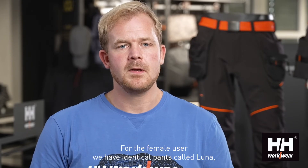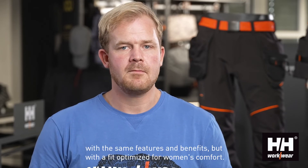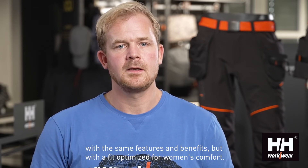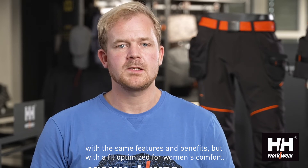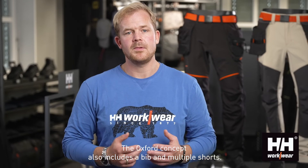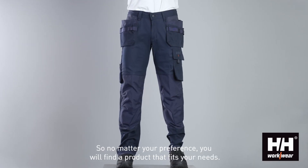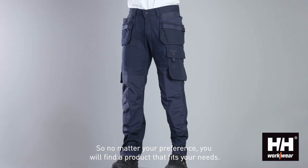For the female user, we have identical pants called Luna, with the same features and benefits, but with a fit optimized for women's comfort. The Oxford concept also includes a bib and multiple shorts, so no matter your preference, you will find a product that fits your needs.